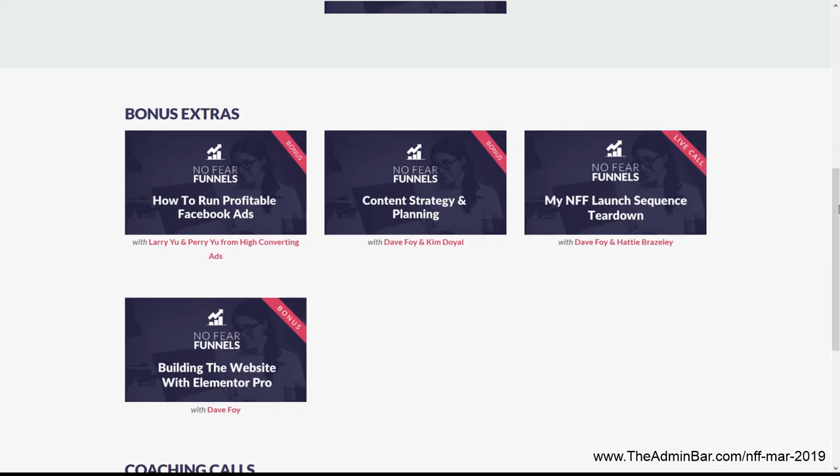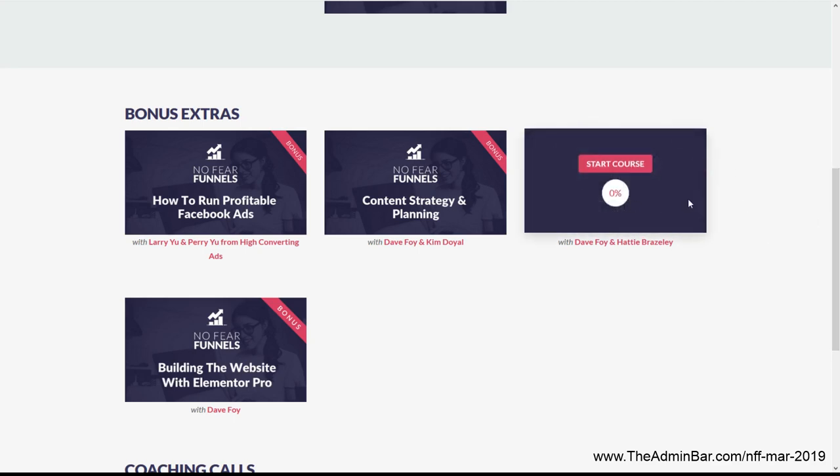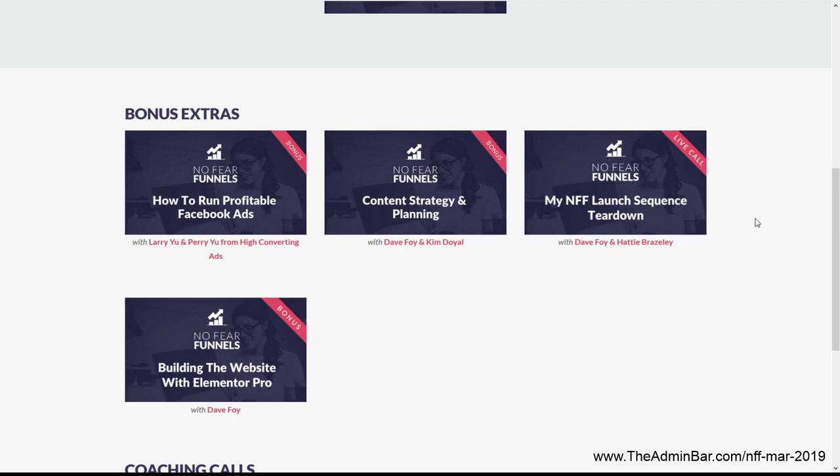The bonuses and extras section is pretty neat and something Dave is continually adding to. He's had some guests on to break down ideas or add to the course. One guest is Hattie, who did all the content writing for Dave — she is brilliant. They did a lesson on everything they went through to launch the No Fear Funnels sales page. The great Kim Doyle is also on here talking about content strategy and planning. There's also a bonus on building a website with Elementor Pro, where Dave talks about everything he did to build the website.